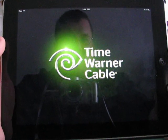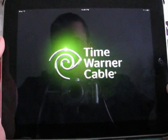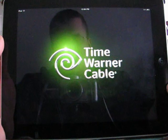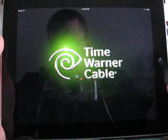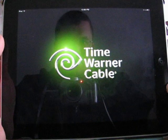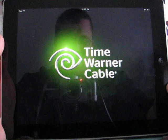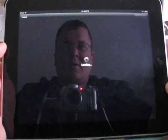First time you use it, you will log on with your Time Warner My Services account. And with anything Time Warner, it's far from perfect — a little slow today — but nevertheless it works.